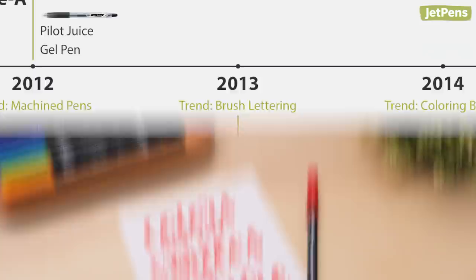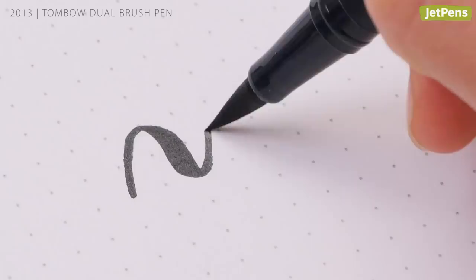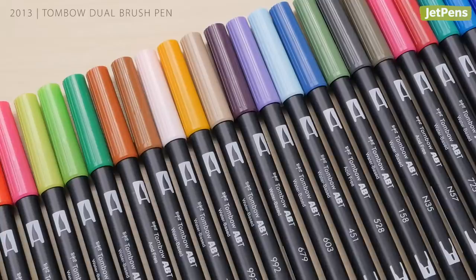2013: the Tombow Dual Brush Pen. Brush lettering took off in 2013 thanks to felt-tip brush pens like the Tombow Dual Brush Pen. They're easier to control than bristle tips, making lettering more accessible for beginners. With over 100 colors, the Tombow Dual Brush Pen gives hand letterers plenty of options to play with.